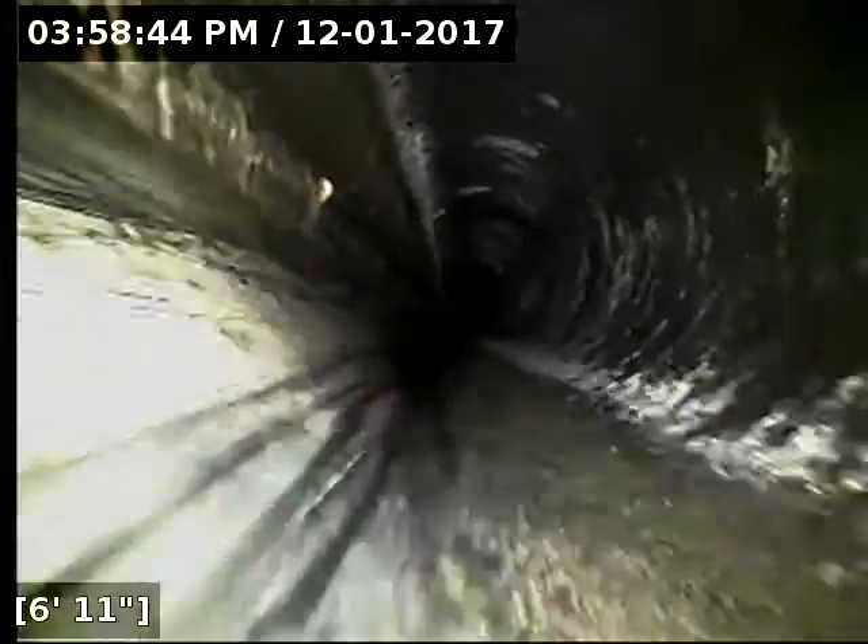I'm just about to reel the camera out of the line. We've got good flow all the way out to the main lateral. The ABS and PVC portions are both in good shape. The sewer line is functioning properly at this time.